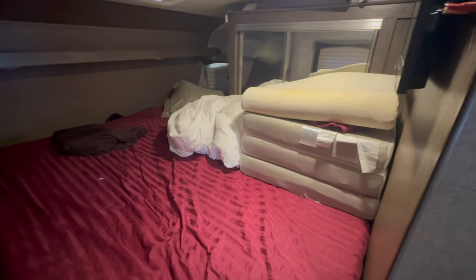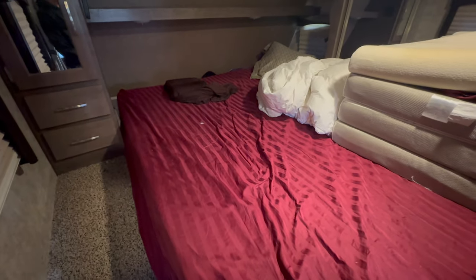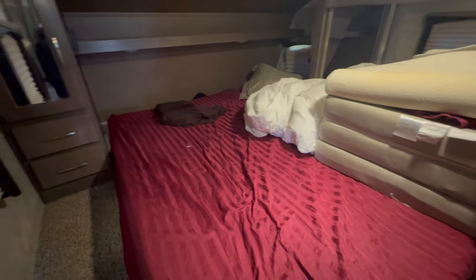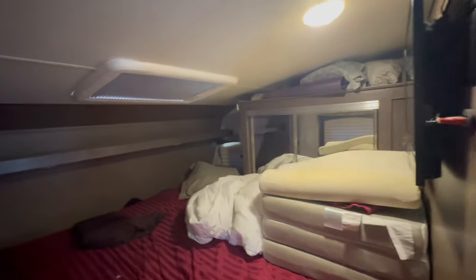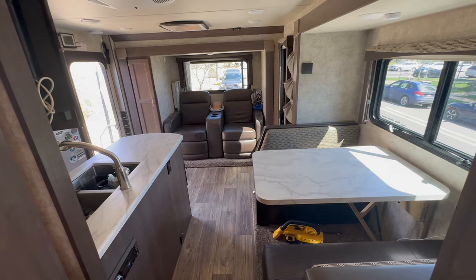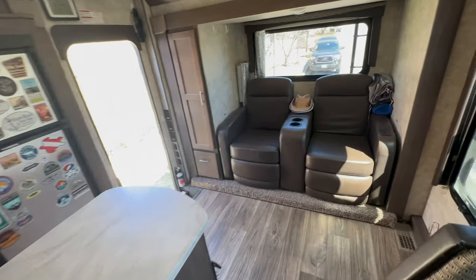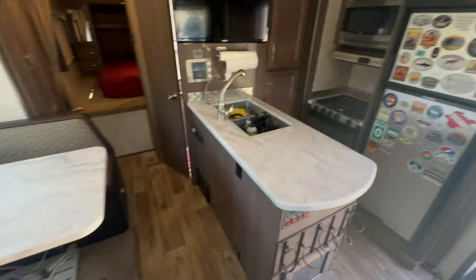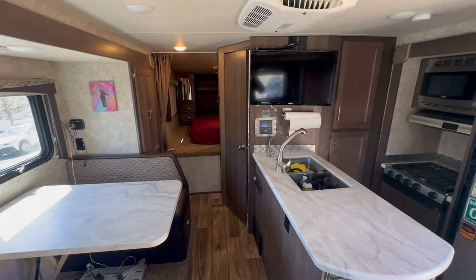Here is the bedroom. A little messy, but you get the idea. The mattress has a cover on it — it's in perfect condition. It's not a Tempur-Pedic but it's a high-quality foam queen mattress. There's another TV in here as well. There are closets and storage everywhere. Please send me any questions you have. That's the overview of this Eagle Cap 1165 on an F450 with super singles, converted from a dually, with a 300 amp-hour solar system. Give me a shout!